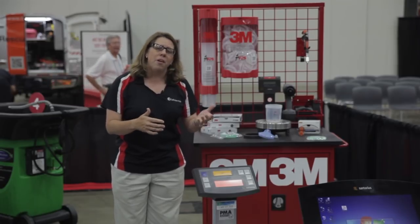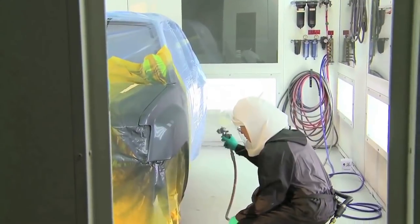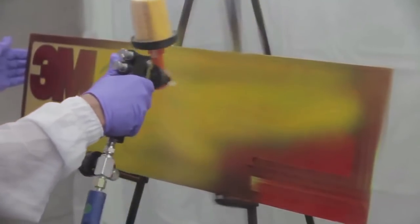What the OEMs are painting with is Waterborne, and what I like about having it in the shop is that I get more cars through, I get a better color match, and I get deeper, richer colors when it's going through the custom lines.